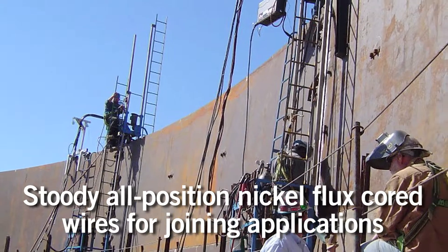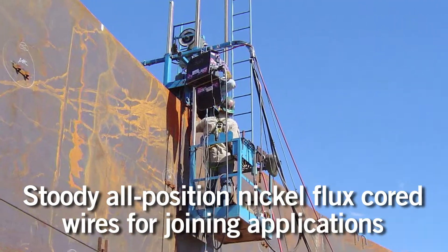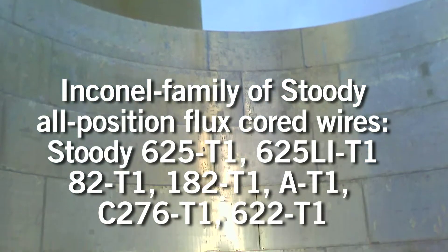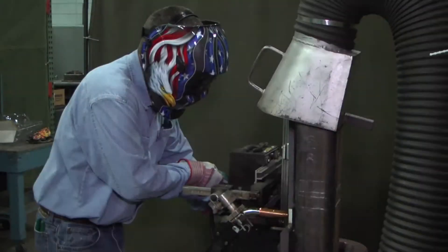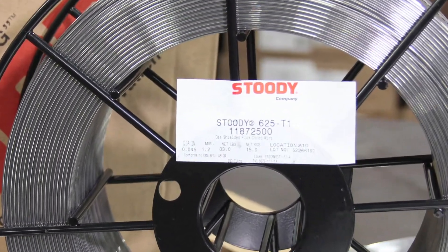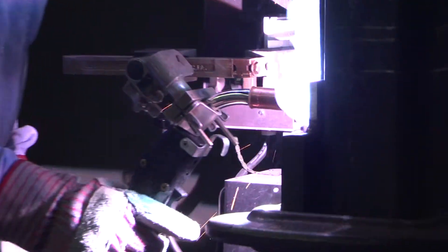One other area that Studi is involved in is the production of specialized flux cored wires for joining. Specifically, the area that Studi is targeting is the all-position nickel flux cored wires. One of the primary wires in that family is the Studi 625 T1, where T1 stands for all-position capability.